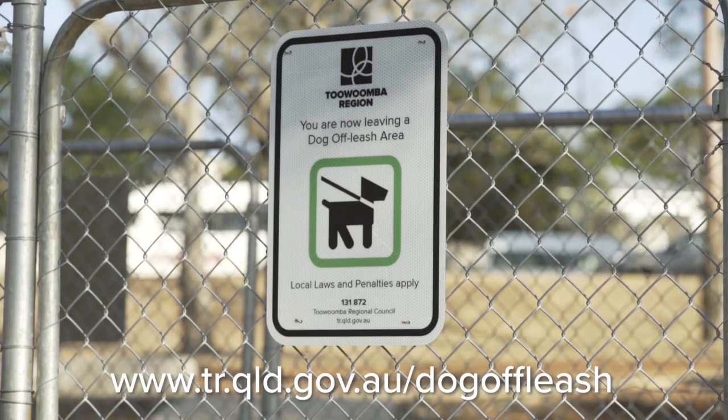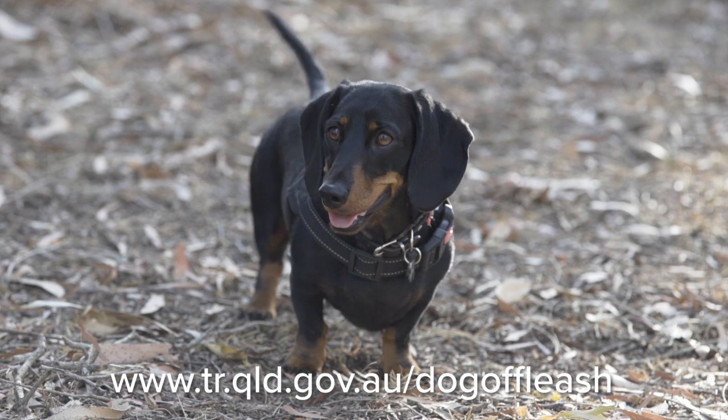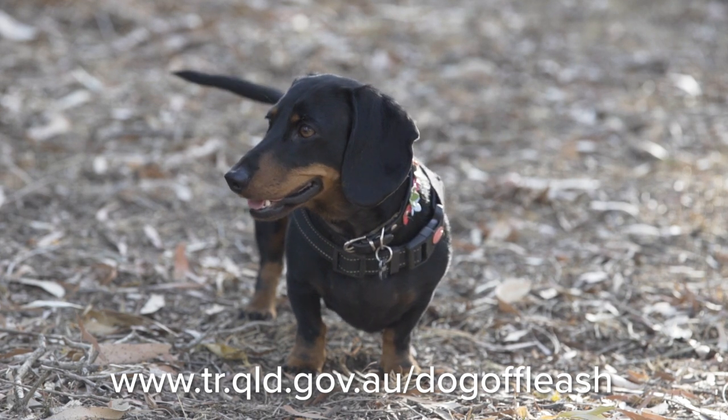I encourage you to jump on our Council website, do a search for off-leash dog parks, and you'll see the list of all of those right across our region and get out and enjoy them.